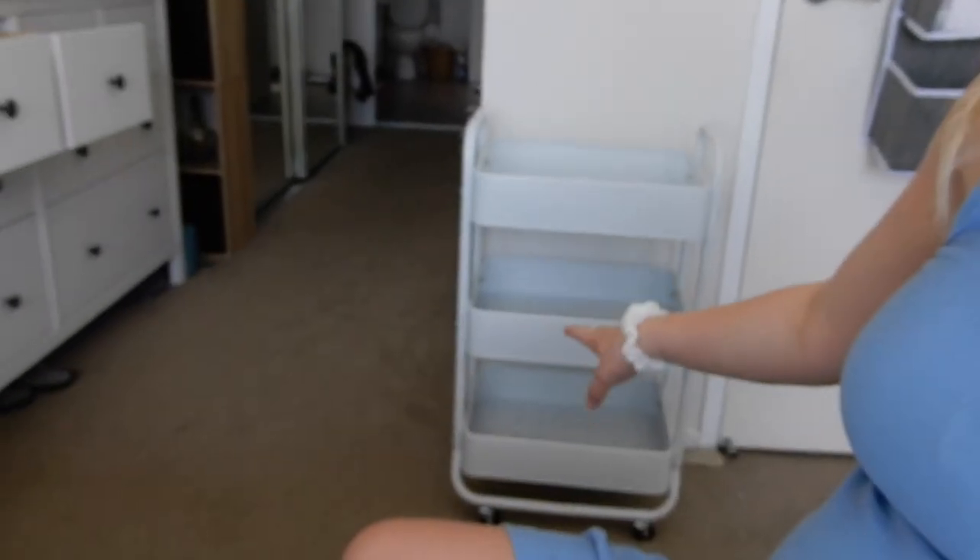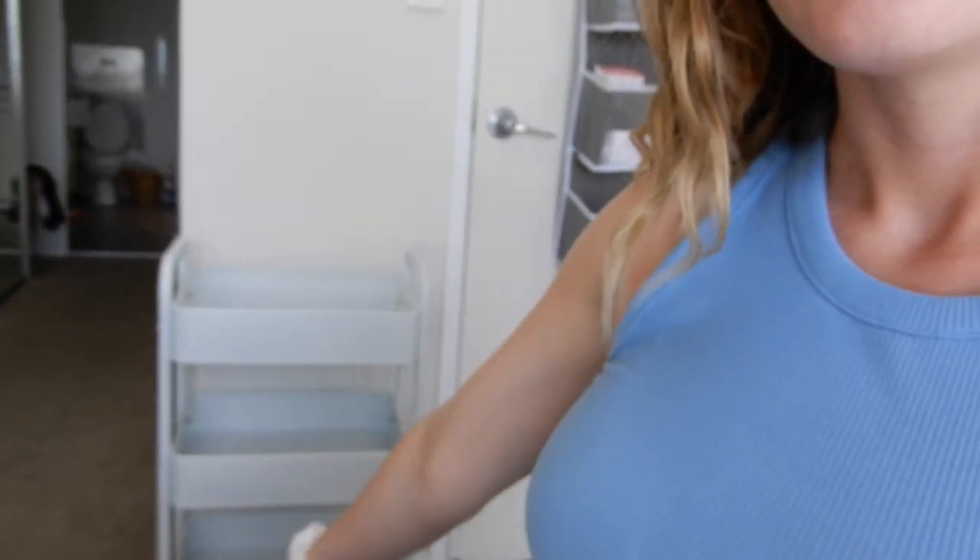We're also going to create a trolley that I can use — mostly during the night — so I don't have to get out of bed for changes, burp cloths, snacks, water, things like that. I'm going to have everything I need throughout the nights in this trolley, just to make things a little easier. I'm going to try to stay super organized, and I'll show you how I'll be organizing it.